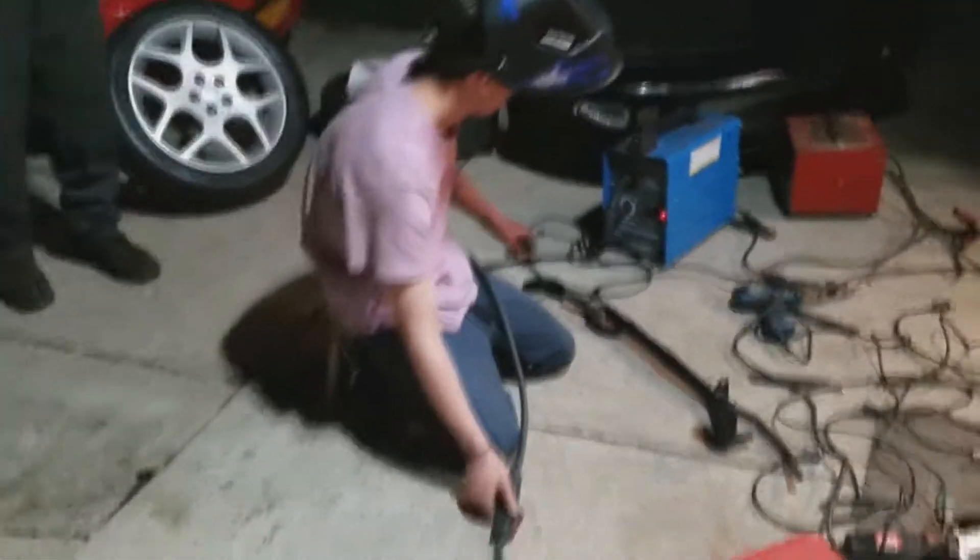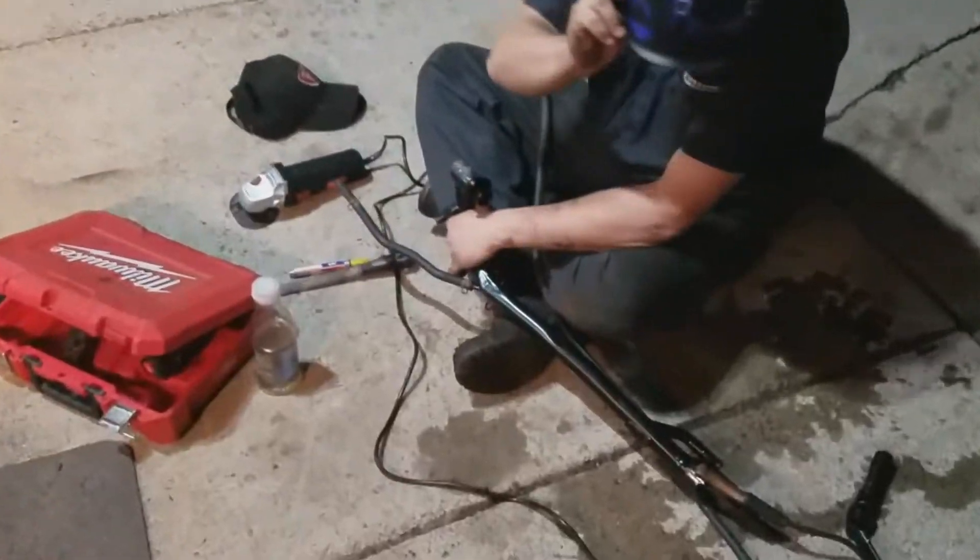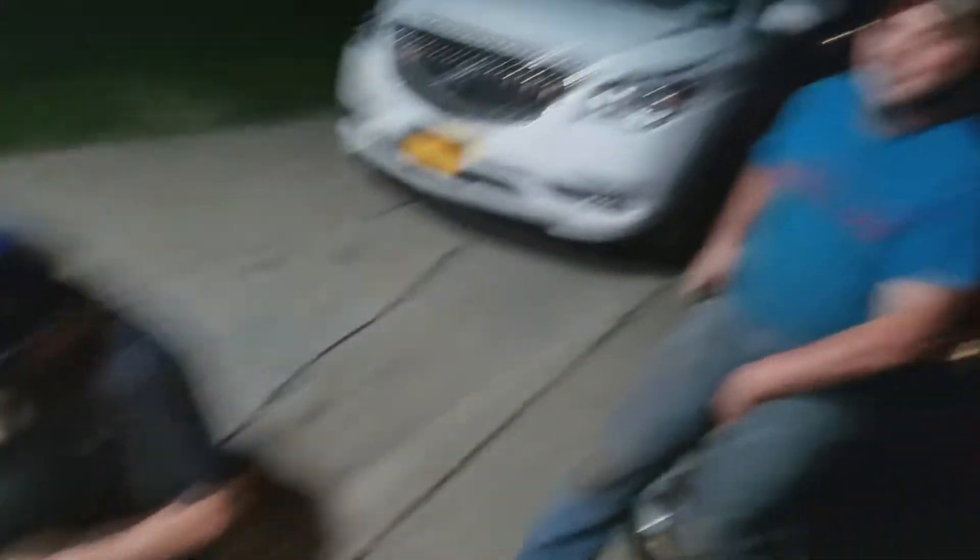So we got Mitch starting to weld that little hole in the pipe for the coolant. We were trying to figure out the piping but it's just messed up and we have to do it another day. We got Andrew fixing the hole — he likes to fix holes.